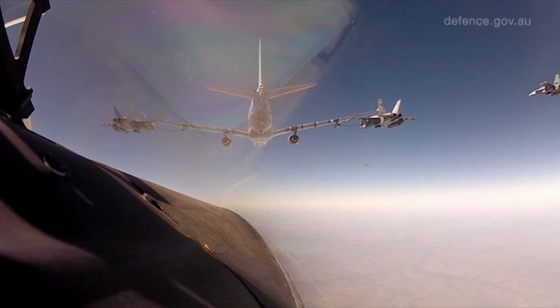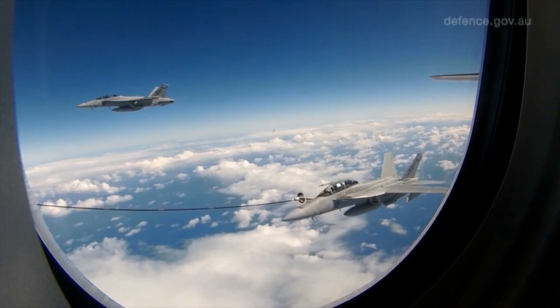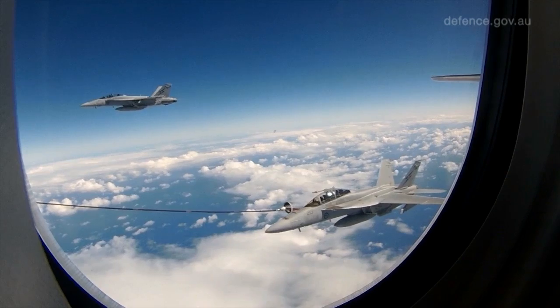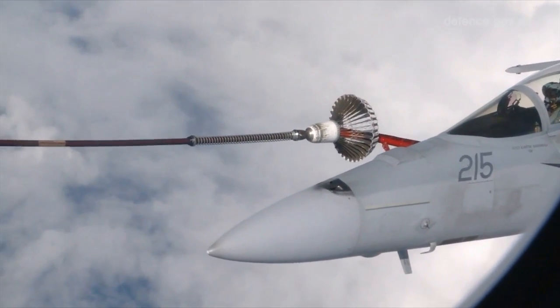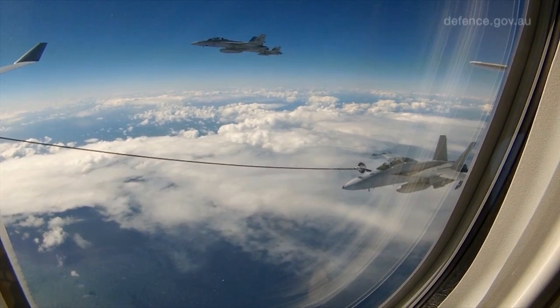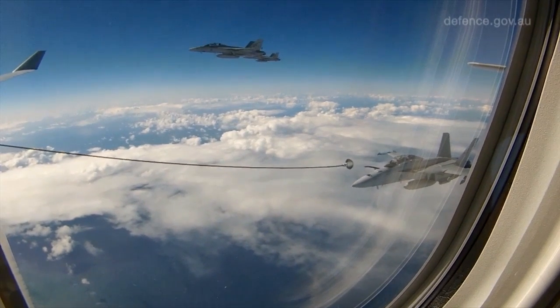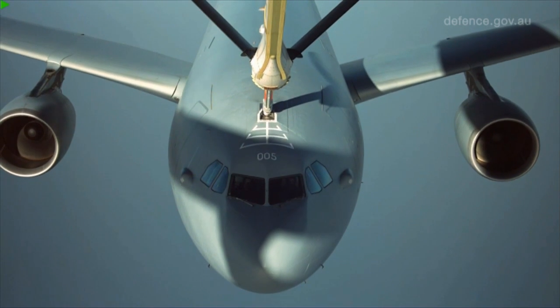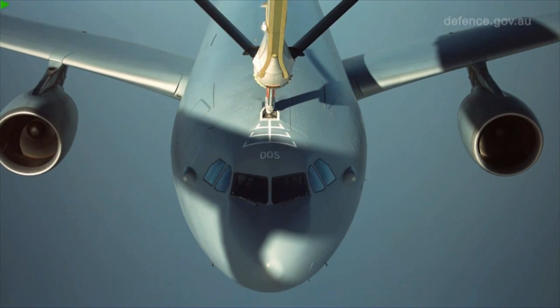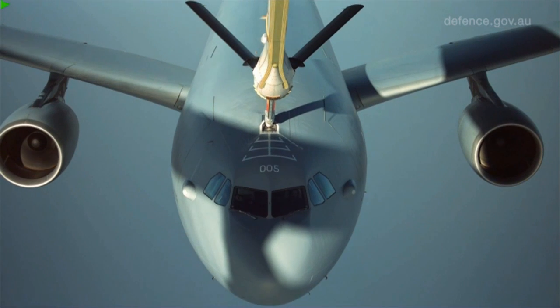In the air refueling role, we are blessed on this aircraft to have both types of refueling systems fitted. We've got the hose drogue system, which allows us to refuel Australia's F-18s and other countries' aircraft that have probe-equipped aircraft. And we also have a boom fitted that allows us to refuel the boom-capable aircraft.